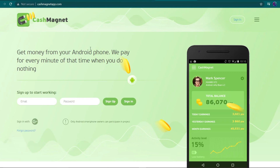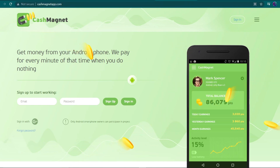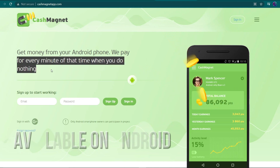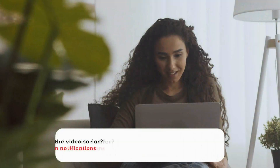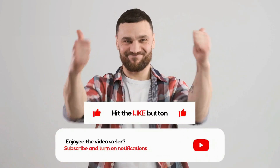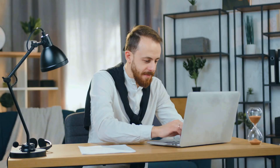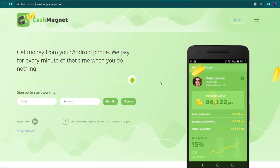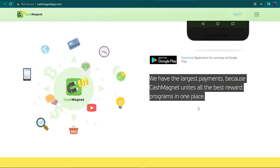For the time being, I'd like you to go to the second website called cashmagnetapp.com, which has a homepage that looks like this. This application is superior to the previous one in the way that it rewards more money. Basically, this platform allows you to earn money by doing nothing while the app is running open, and they pay you for every minute you spend doing nothing. This app is only available for Android users for now, but I am certain that it will be made available to iOS users in the future. If you've enjoyed the video so far, please give it a big thumbs up, and if you want to be entered to win $100, make sure to watch until the end to find out the code word. You can make money over and over again by using this app. Cash Magnet has the highest payments because they bring together all of the best reward programs in one place.